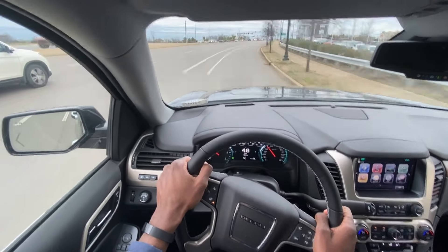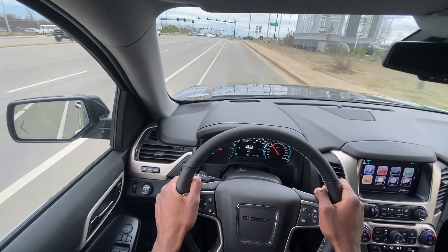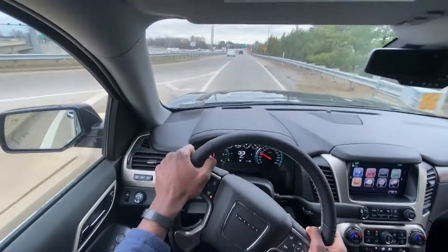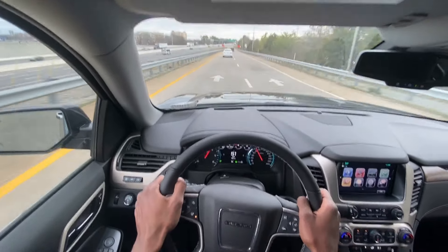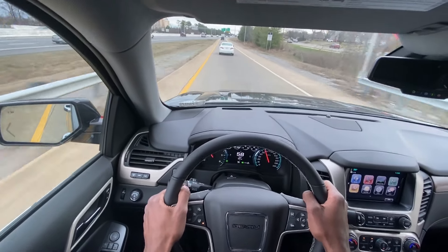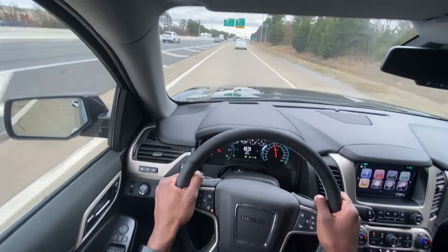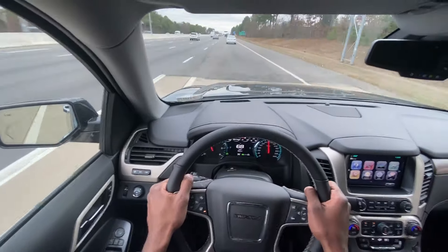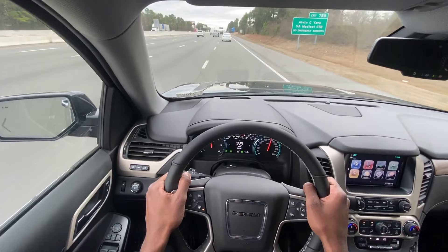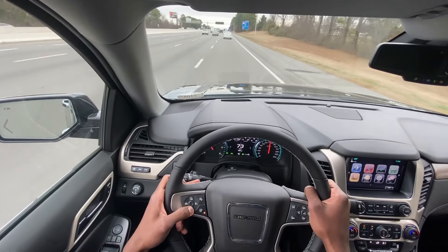The engine really isn't that loud unless you put your foot down, and then it just comes to life. Yeah, it just throws you back in the seat. The 5.3 has power, but it doesn't put you back in the seat like the 6.2 does. And the 10-speed automatic — GM's been doing a great job with these — every shift is seamless. You don't feel it.